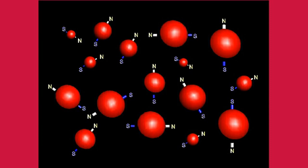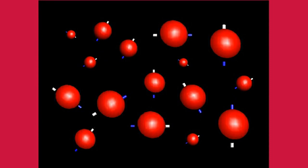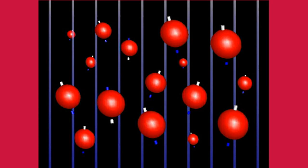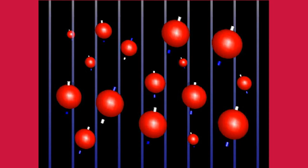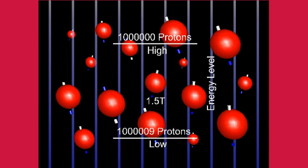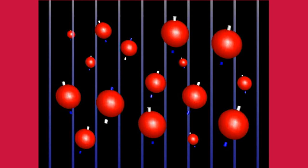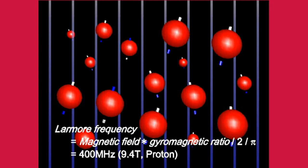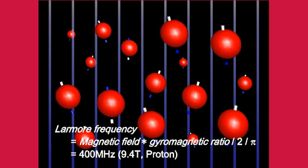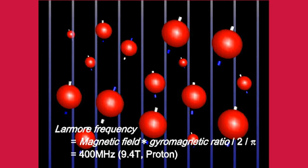Normally, the orientation of each proton's magnet is randomly distributed, and as a whole does not indicate the nature of a magnet. When a strong magnetic force is applied from the outside, the orientation of the proton magnets aligns — at an external magnetic field of 1.5 tesla, 1,000,009 protons among 2,000,009 align in the direction of the magnetic force, showing the properties of magnets as a whole. At this time, the protons make a precession similar to that of a top that is about to stop, centered on the direction of the external magnetic force. The frequency of this precession is called the Larmor frequency, determined by the product of the external magnetic field strength and the gyromagnetic ratio.